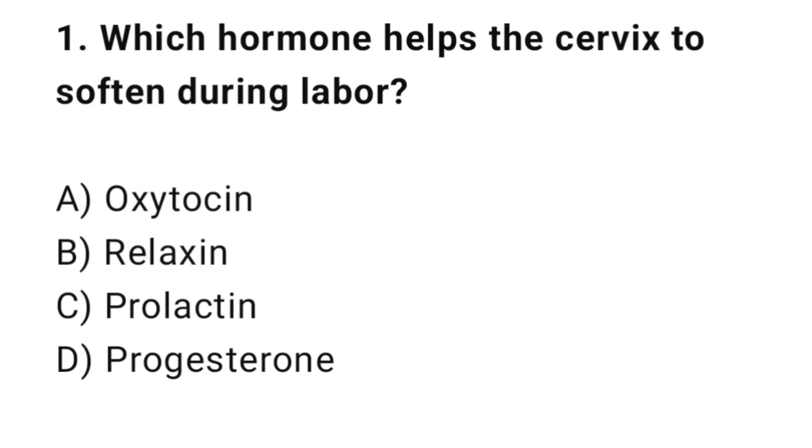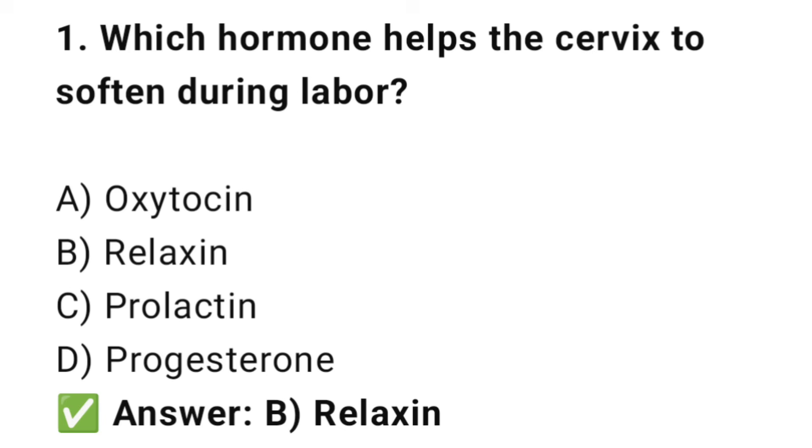Question No. 1: Which hormone helps the cervix to soften during labor? The right answer is B: Relaxin. Relaxin softens the cervix and pelvic ligaments for delivery.